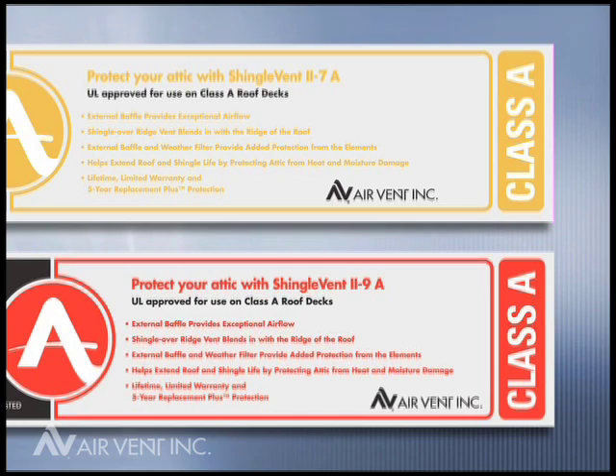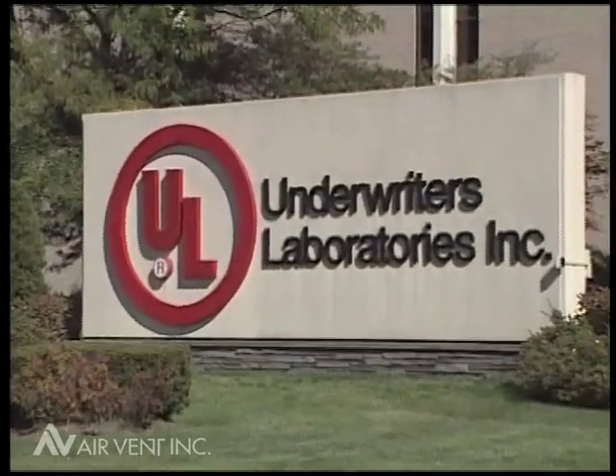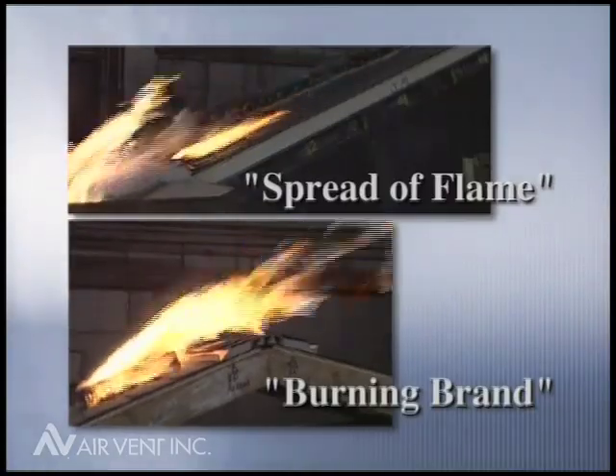Let's look at the test footage of Shingle Vent 2-9A. At its testing labs in Northbrook, Illinois, Underwriters Laboratories tested Shingle Vent 2-9A for spread of flame and burning brand.